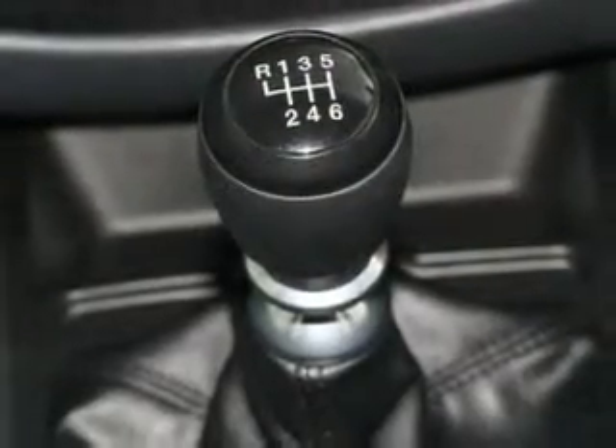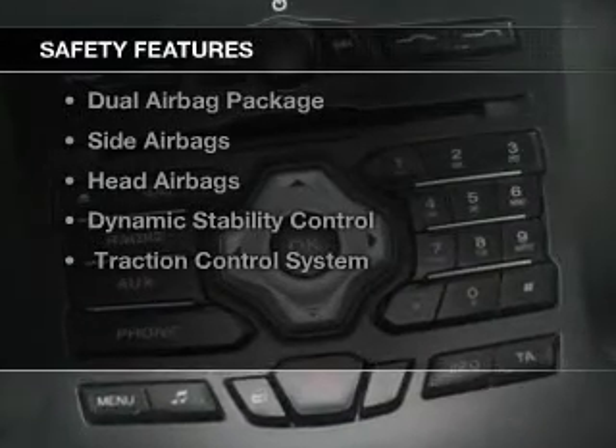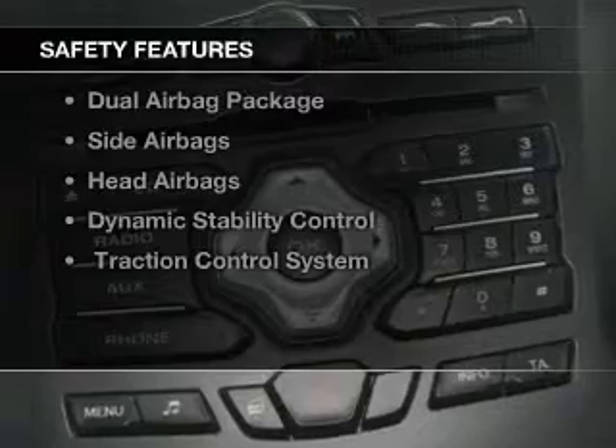Brake safely with the Anti-Lock Braking System. It's important to be able to trust in the safety components of the vehicle you purchase.